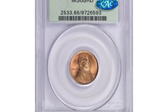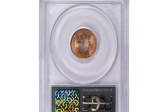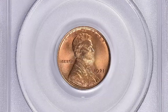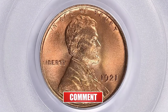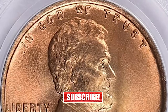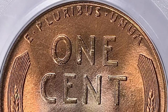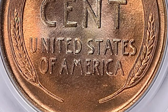Starting with this Lincoln cent in MS68 Plus Red condition, a PCGS-certified superb gem featuring vibrant coppery red luster and immaculate surfaces. An MS68 graded 1921 Lincoln cent is considered to be in exceptional condition with almost no visible wear, scratches, or blemishes. These coins typically have fully struck details and stunning luster, which is a result of being preserved in pristine condition for more than a century.